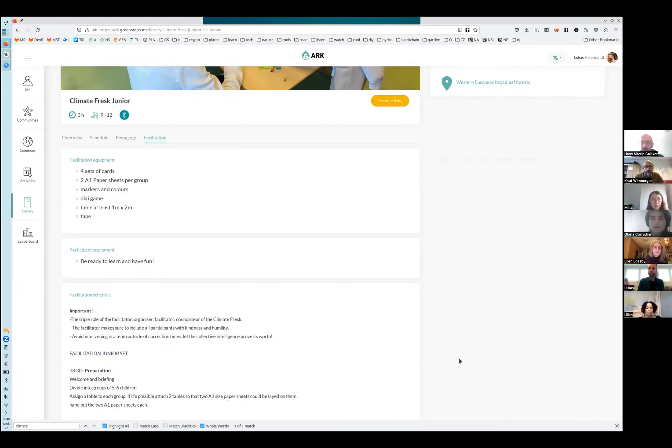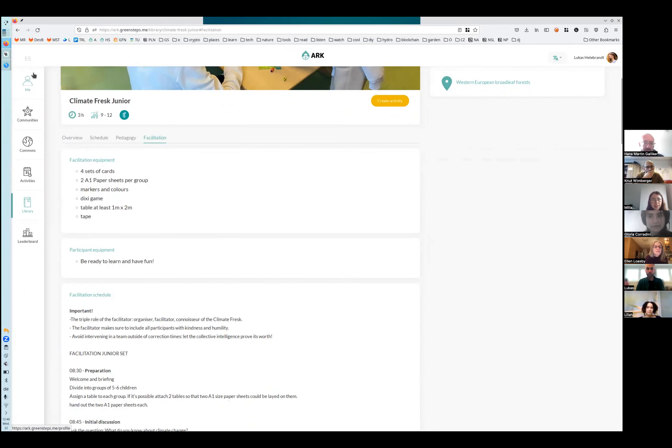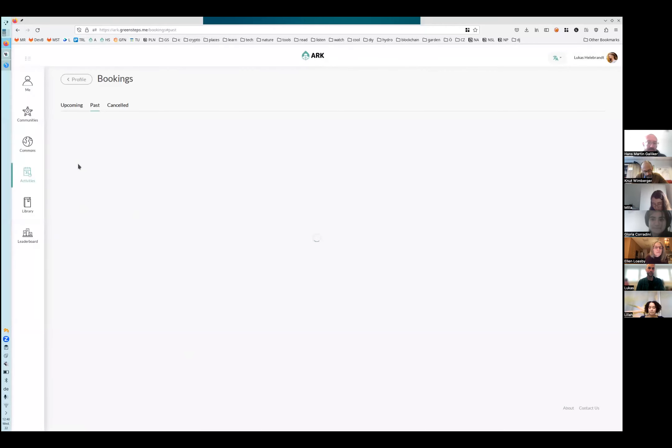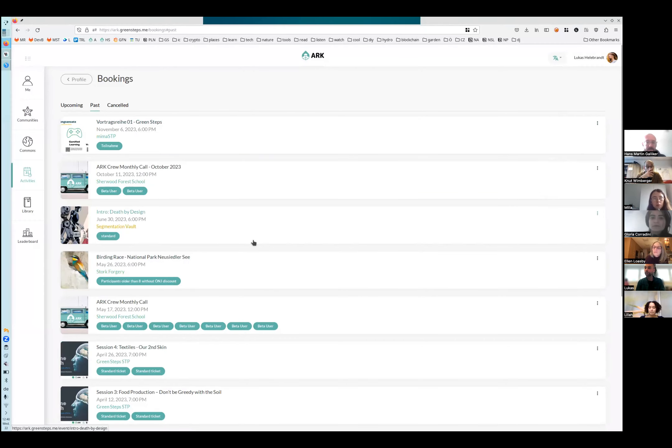One question: what about past activities — shouldn't they also be visible, especially for facilitators wanting to quickly review feedback? Right now you can only see past activities that you have participated in as a booker. We'll note that as a feature request.